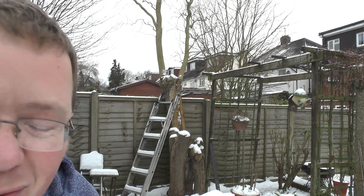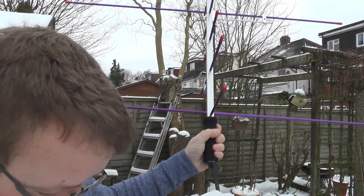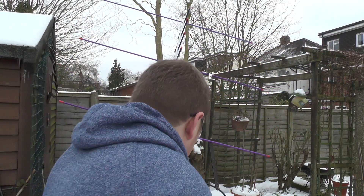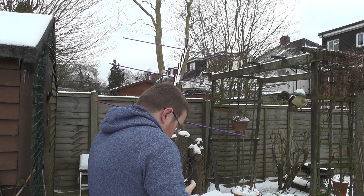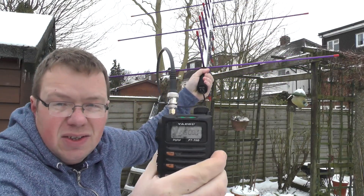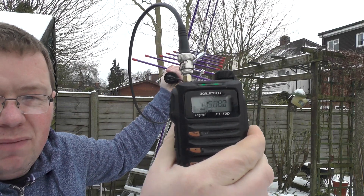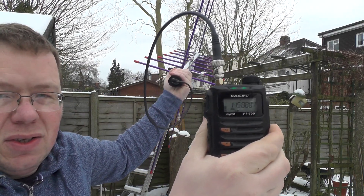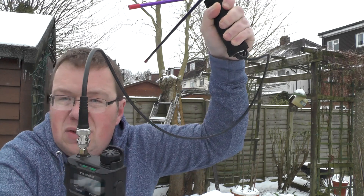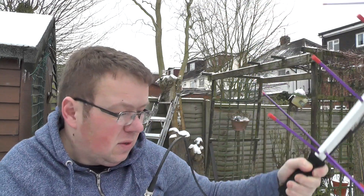There we go, it wasn't very difficult. The air was raving on the ground. It seems to be coming from this direction. Let's try that direction.